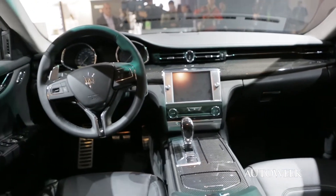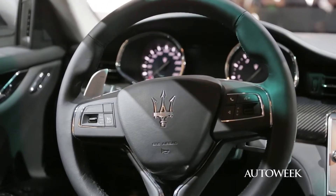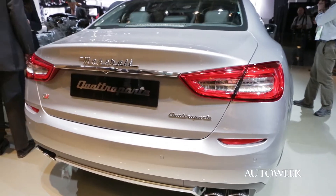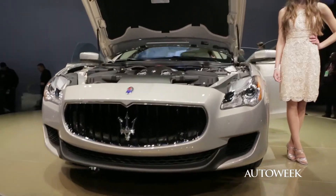The interior consists of elegant and functional simplicity, according to Maserati. There is four inches more rear seat room, and the trunk is three cubic feet larger than before.